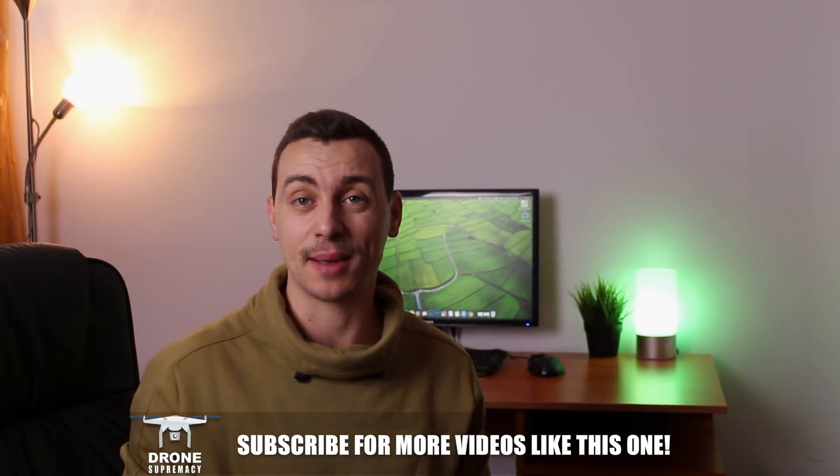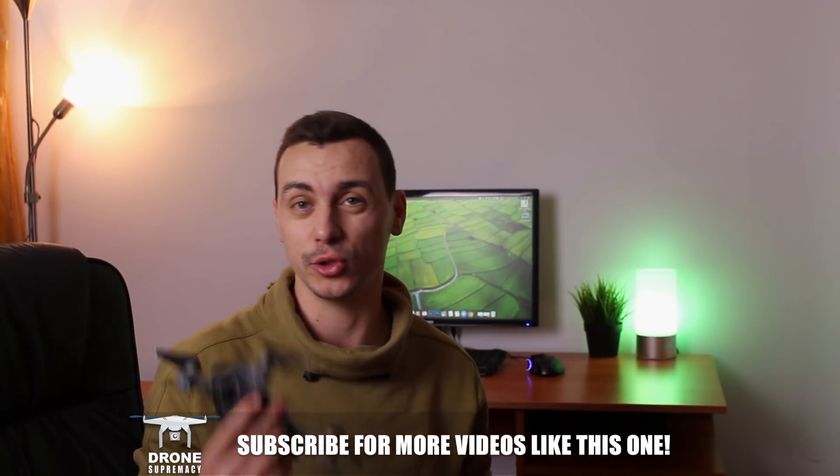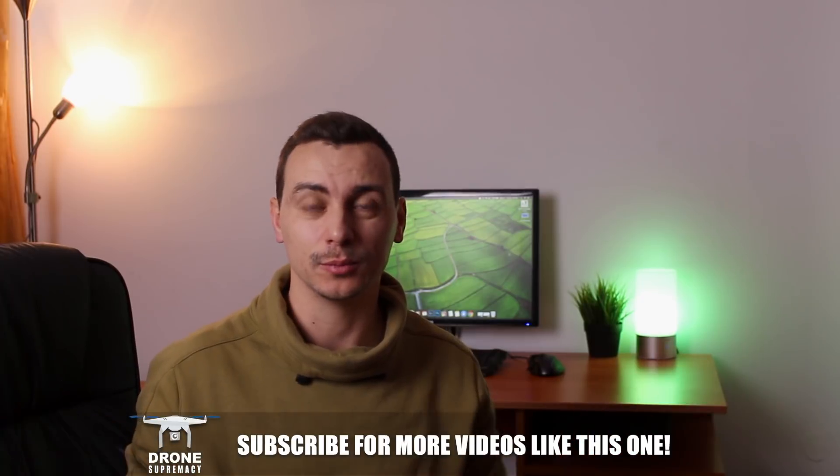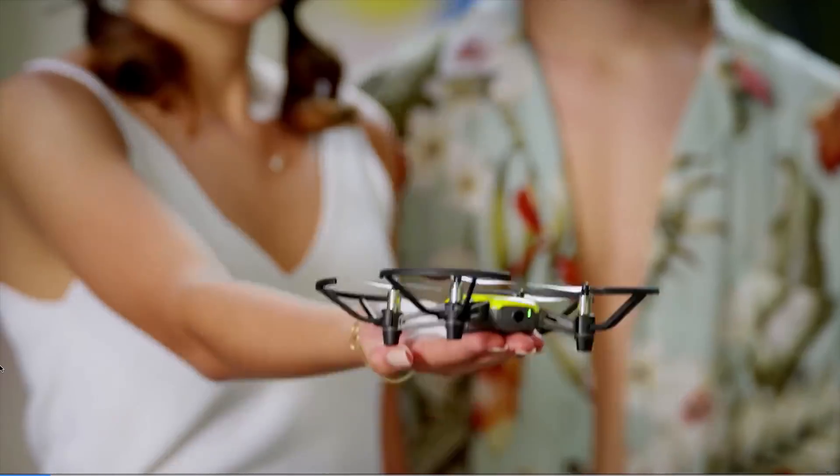It weighs 80 grams, which is next to nothing, so you don't really have to worry about registering your drone or worrying about loss, as it's classified as a toy. I think it's fair to say it could be presented as a party drone — the announcement video shows it as a gift being given to a girl who pulls it out of a box and starts flying immediately.